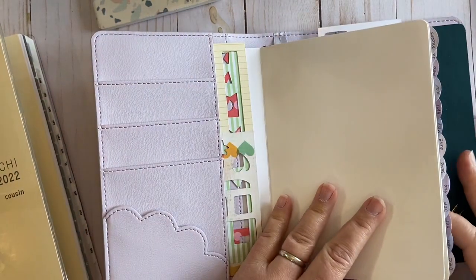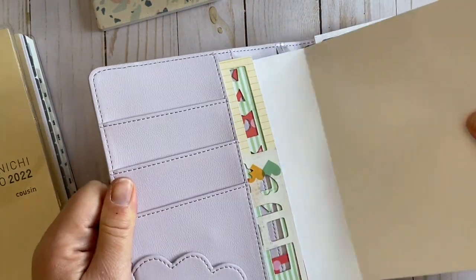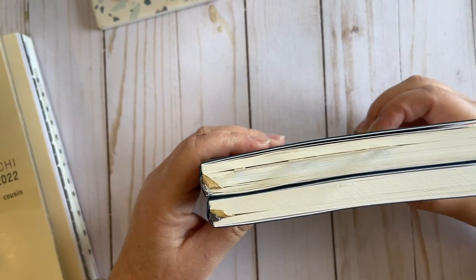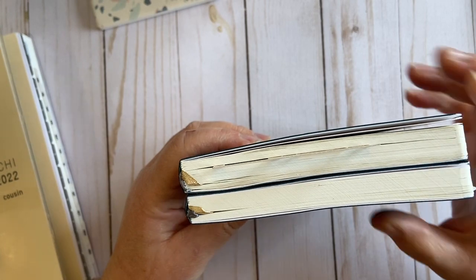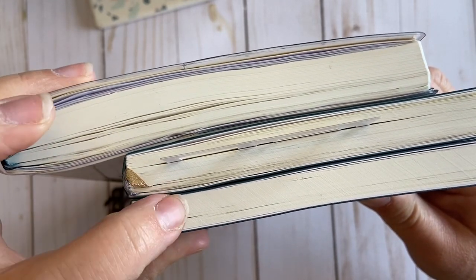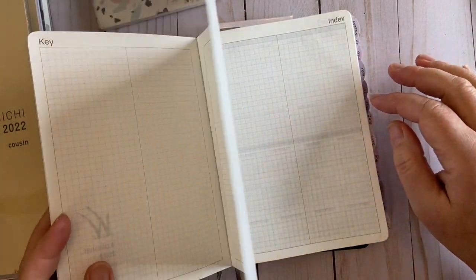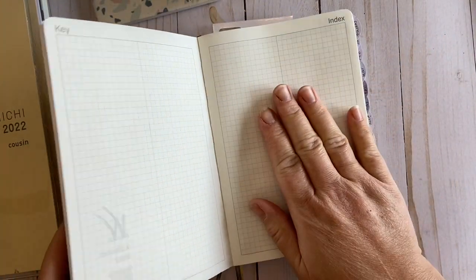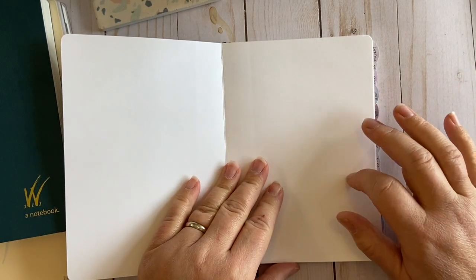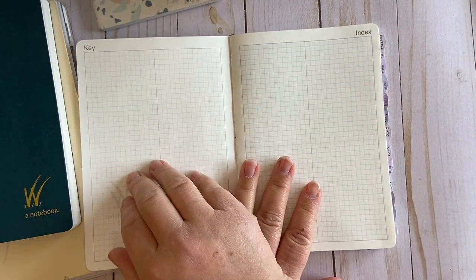So the actual planner — I ordered the B6. The daily notebook is separate from the planner itself. In order to have all the information you need like in the Cousin, you need two books from Wonderland. As far as thickness, the Cousin is comparable to these two Wonderland books together. With the planner, pages start in November, so there's a whole extra month that is not in the Cousin. The planner has all the trackers included that I was using in the Cousin anyway — you have a key and then an index.